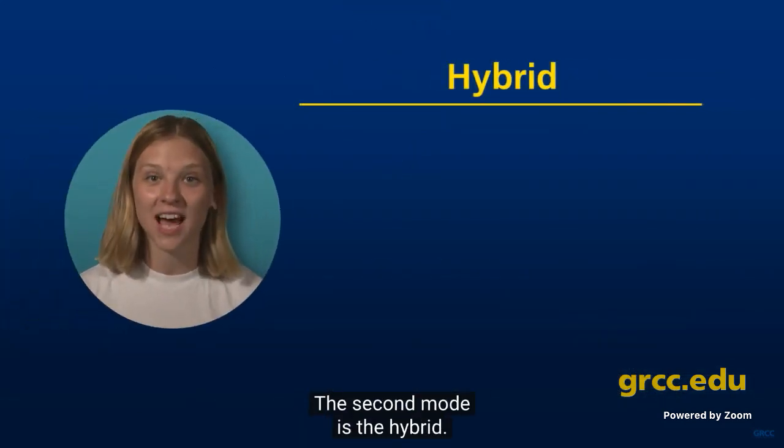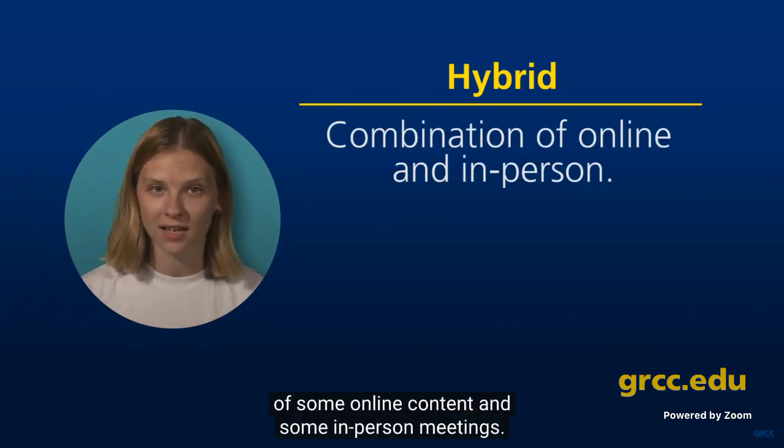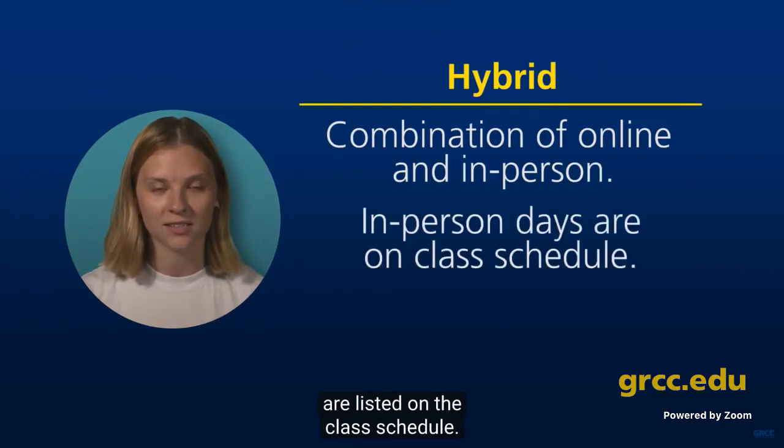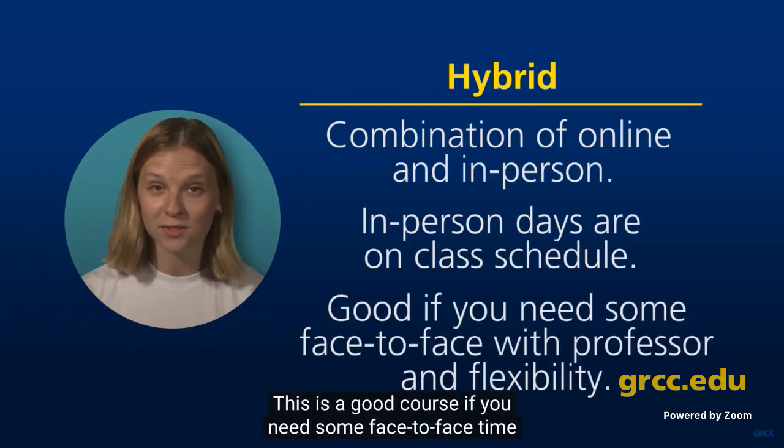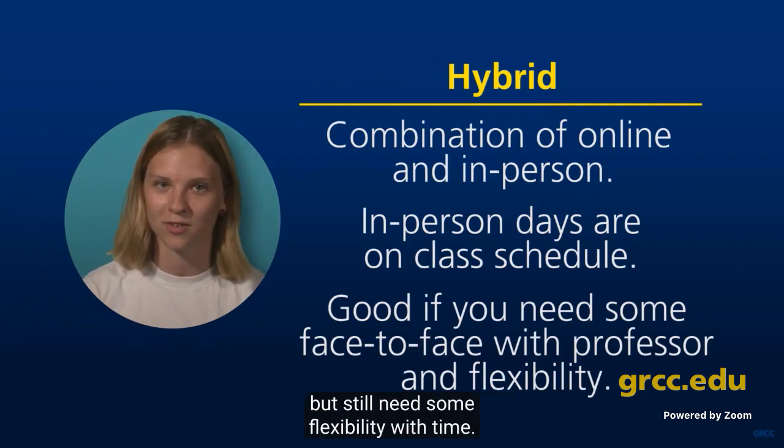The second mode is hybrid. This means the course is a combination of some online content and some in-person meetings. The days you meet in person are listed on the class schedule. This is a good course if you need some face-to-face time with your professor but still need some flexibility with time.